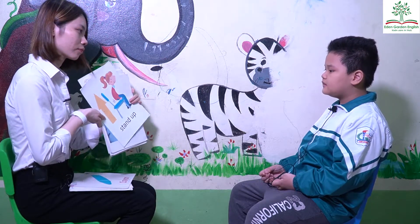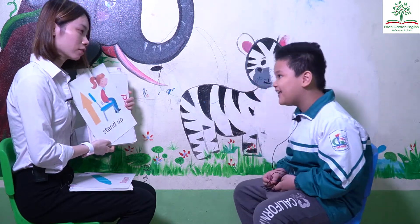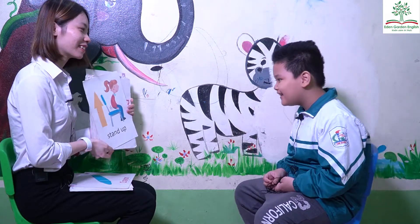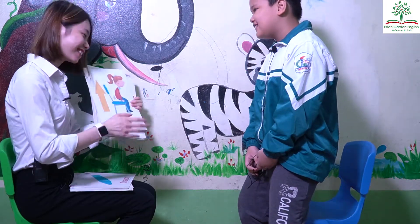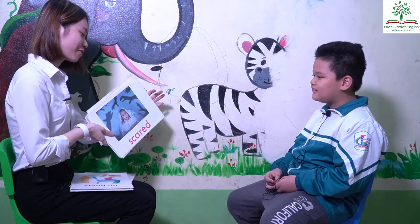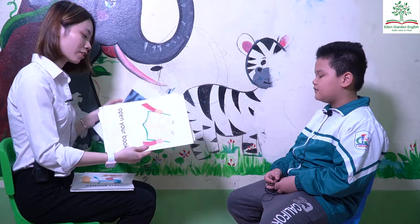What's this? Stand up. Can you stand up? Okay. Sit down. Good. How are you? I'm scared. Okay. You're scared.